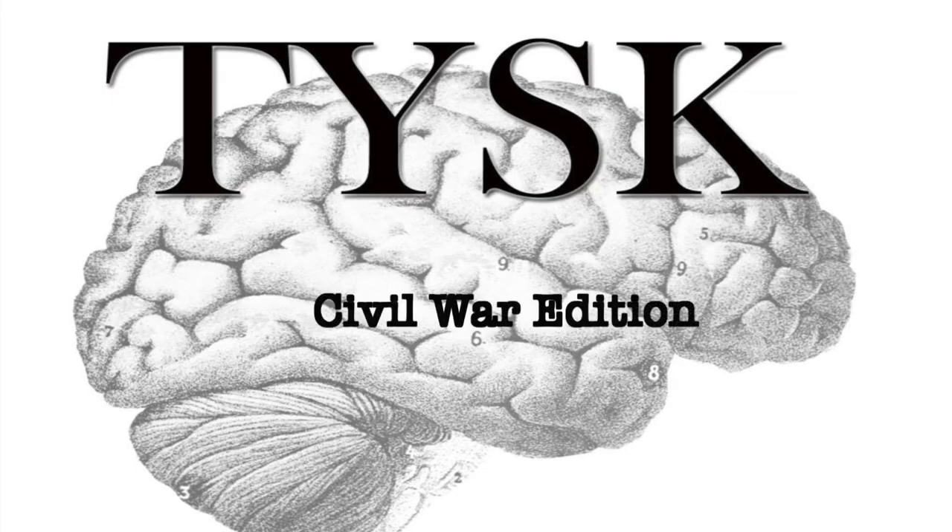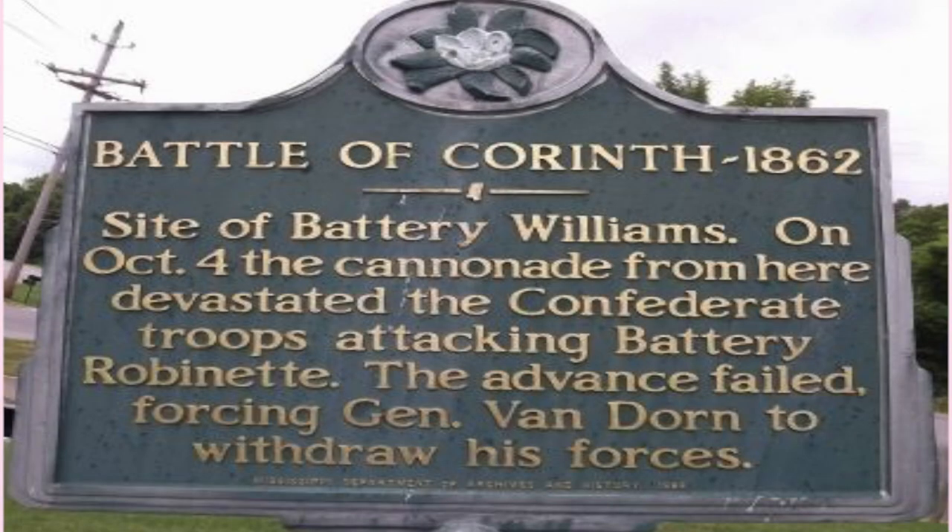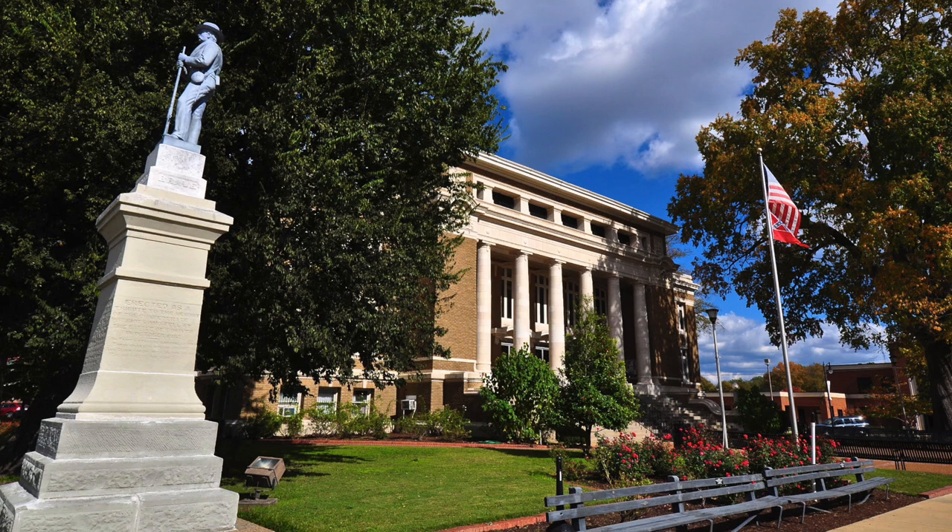Welcome to Things You Should Know, Civil War Edition. Today we are going to talk about the Second Battle of Corinth, located in Alcorn County, Mississippi on October 3rd to the 4th, 1862.